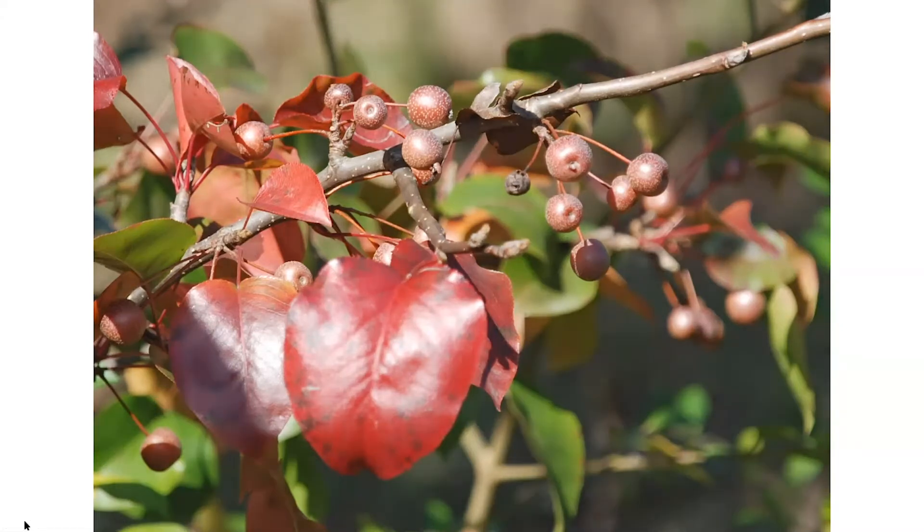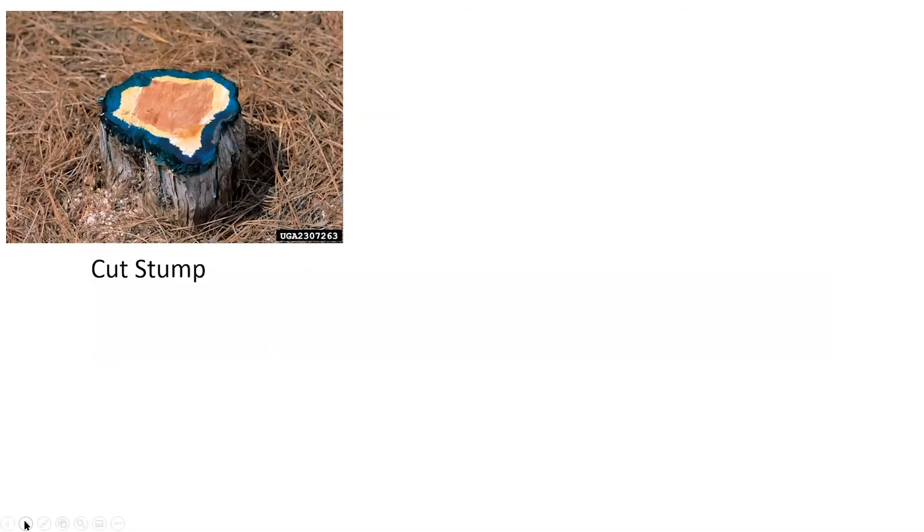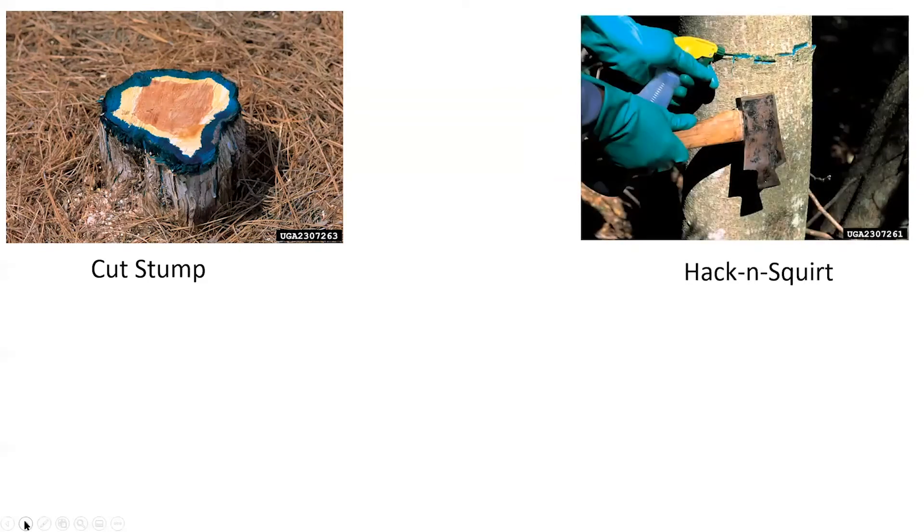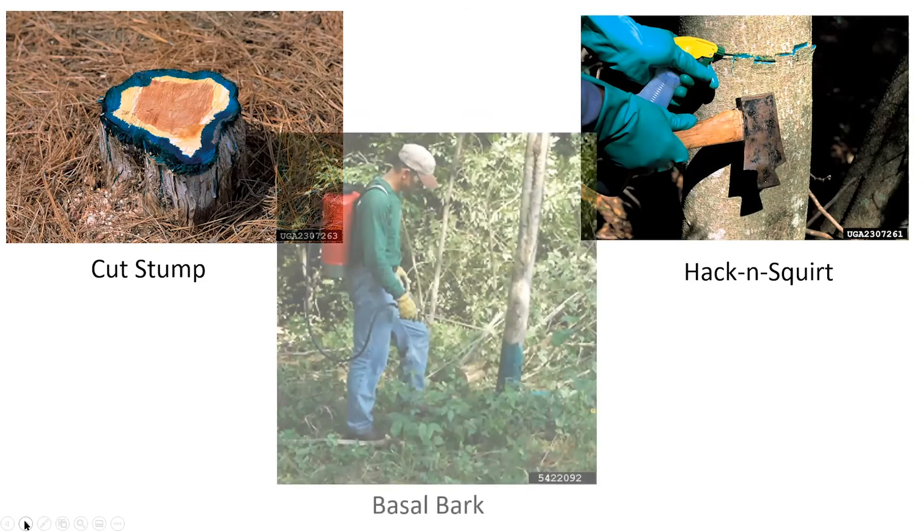How do we get rid of them? Cut stump is one method — on larger trees six inches or more, you cut and apply herbicide with a dye so you can see where you've put it. We also do a process called hack and squirt to eliminate the stems. There's also a development option, though in some cases that just wasn't sufficient to get rid of it all.